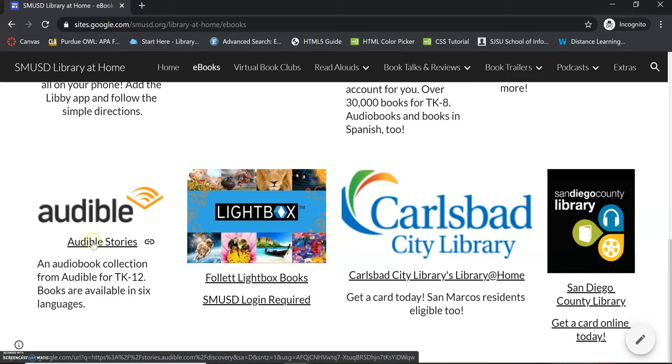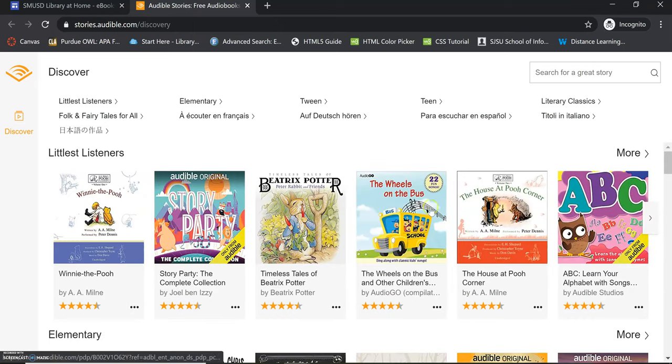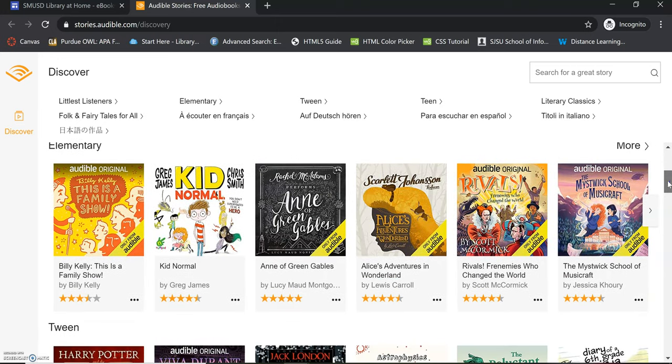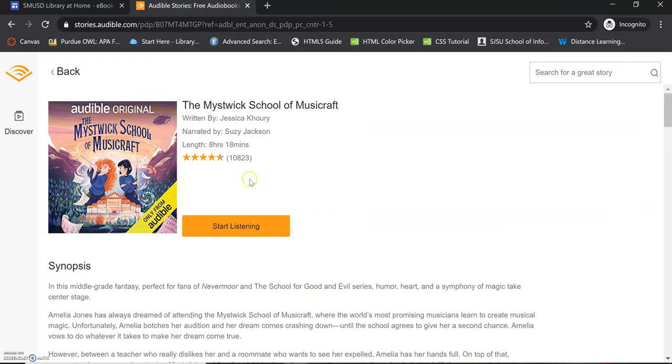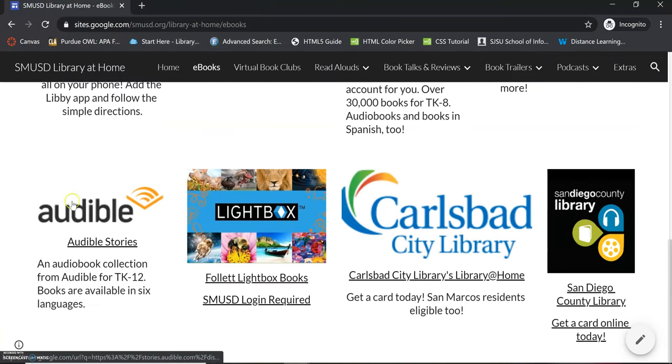Audible Stories — if you like listening to stories or audiobooks — no login needed. They've made it open to everybody. These are all audiobooks you can listen to. They have Littlest Listeners, Elementary, Tween, Teen, Classics, Folk Tales, and Fairy Tales, so you can sort by category. These are all free and really easy to get into. For example, if you wanted to listen to The Mistwick School of Music Craft, you just click on the title, then click Start Listening, and it starts playing right in your browser window. You can also access this from a phone, tablet, or another device.